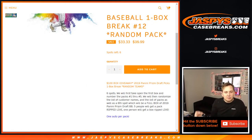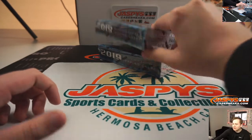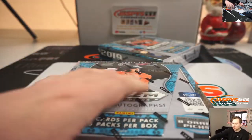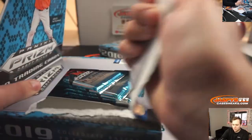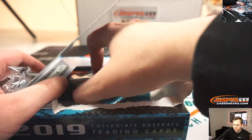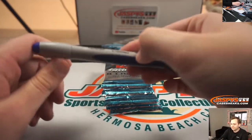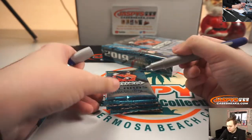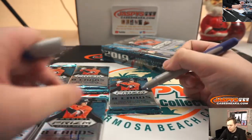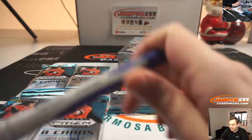We'll randomize six customer names. Whatever you match up with is what you get. So let's first open up the box. All right, so we got one, two, three, four, five, and then the box.